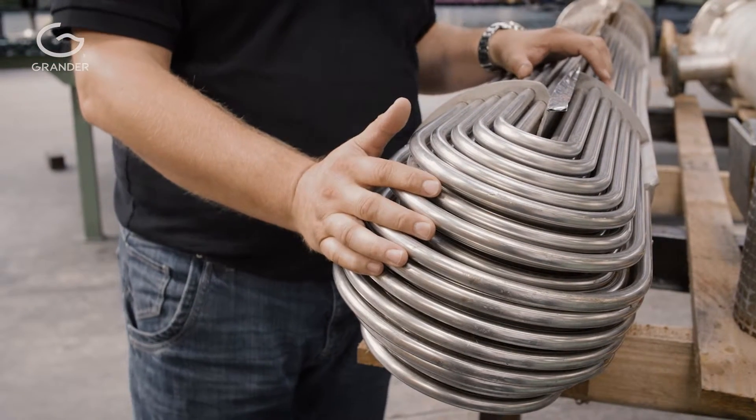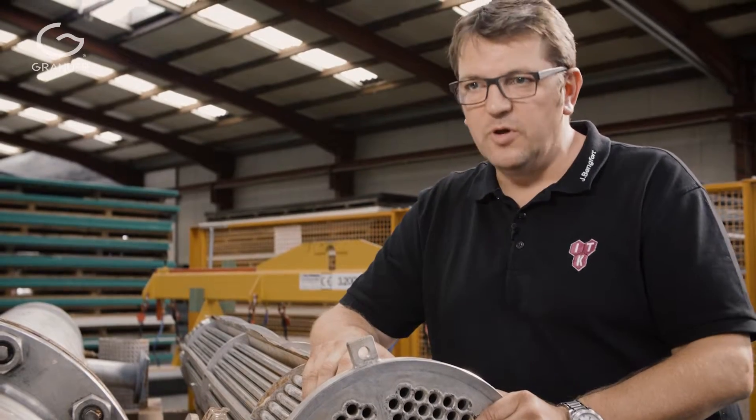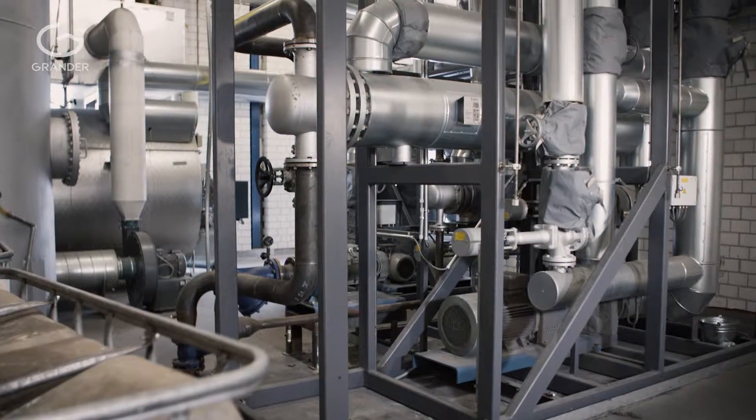At the back where the curves of the pipes are, we had to work with acid. It took about 48 hours of maintenance time.